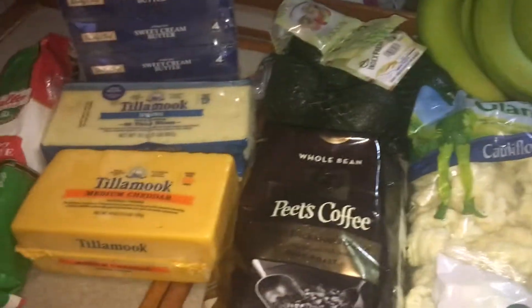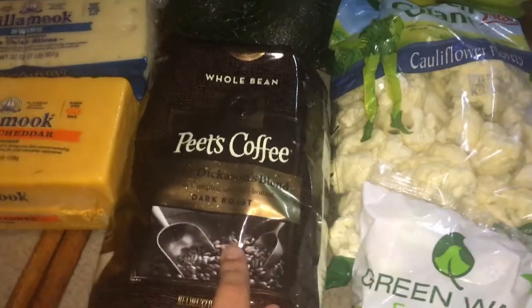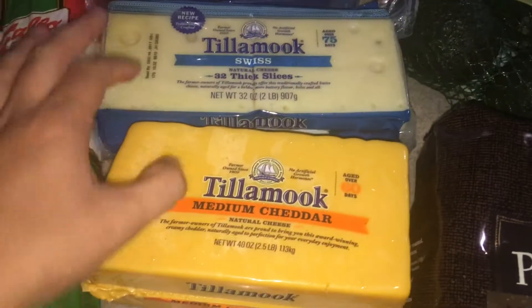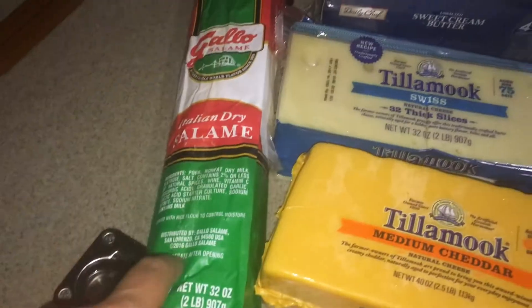Just wanted to film this quick too — Pat went to Sam's Club today to pick up a few things we needed, and a few extra things jumped in the cart, but spent $90 there. We got some brussels sprouts, a bag of cauliflower, some bananas, avocado, some coffee, medium cheddar and Swiss two-pound bricks that'll probably last for a couple weeks at least, and then butter and salami.